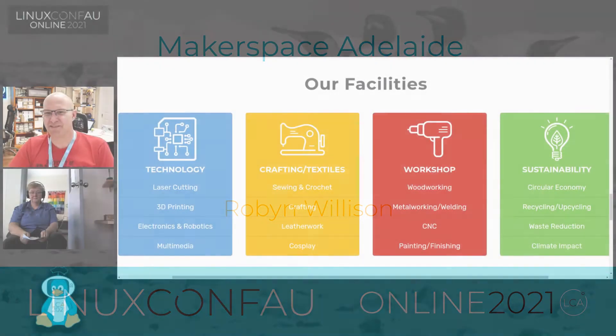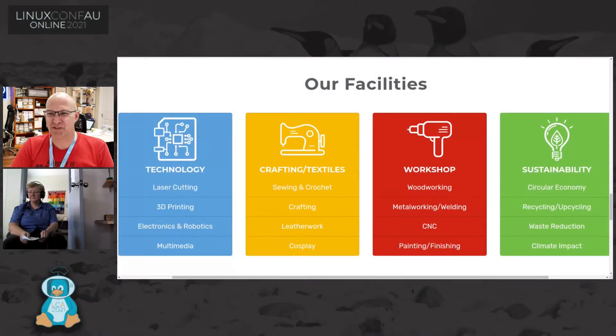Welcome back to the Open Hardware Mini-Conf. Now in this day of COVID, we can't really travel, so unfortunately we can't go and visit our friends in other maker spaces. But we have Robyn here today who is going to take us for a little tour of the Adelaide Makerspace. So Robyn, please show us what you've got.